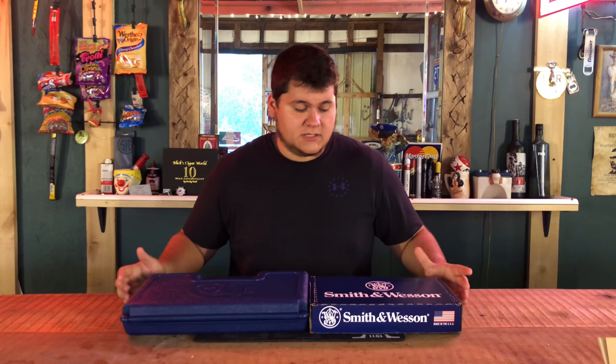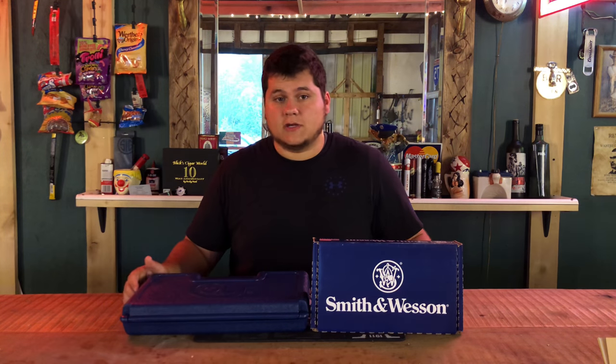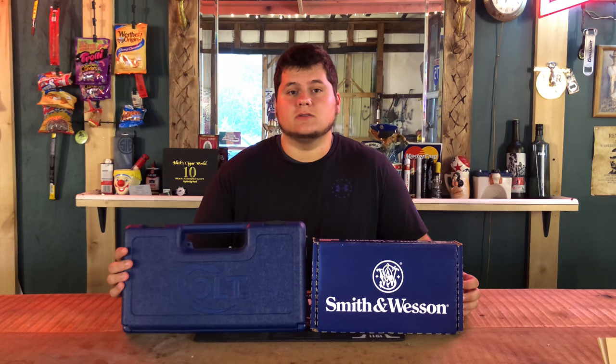Today we're back with another Versus video. We have the Smith and Wesson 642 5-shot revolver versus the Colt Cobra 6-shot .38 Special revolver.